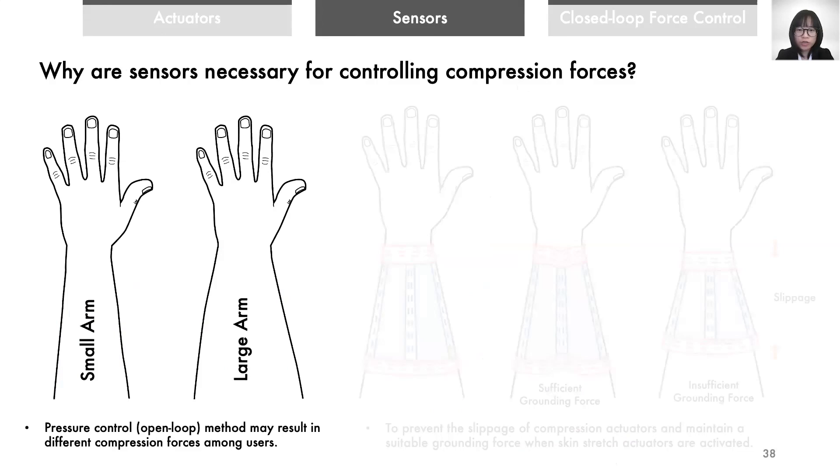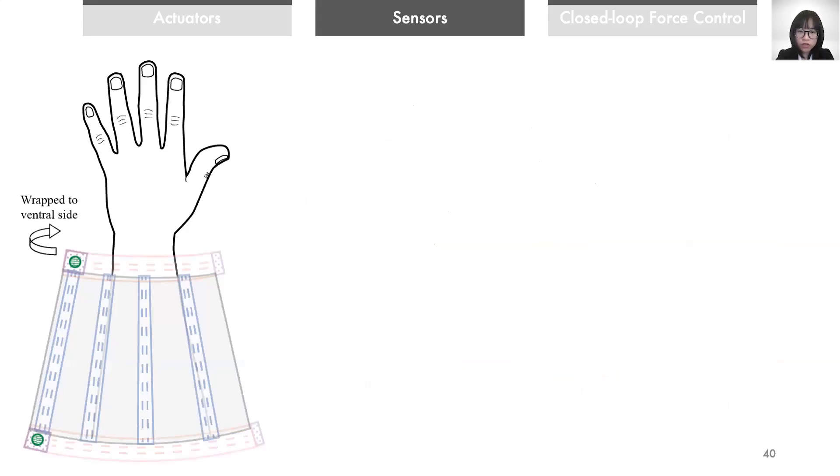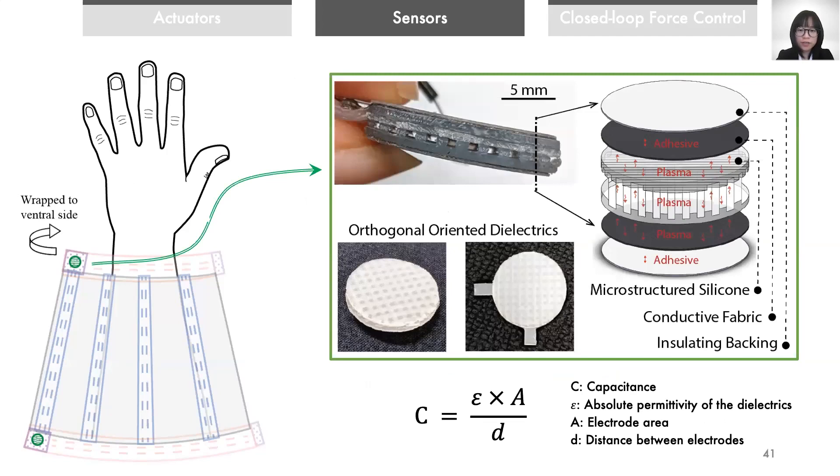After finalizing the actuation, we saw a need to develop a sensor to control the compression force. Different users have different forearm sizes and anatomies, and open-loop pressure control may result in different compression forces among different users. A suitable grounding force is also critical to prevent slippage of compression actuators. Therefore, we use soft sensors located on the ventral side of the forearm to get compression force feedback. We chose capacitive sensing for its insensitivity to temperature change. A press on the sensor results in a change in the gap between the electrodes and accordingly a change in capacitance. We used a layered structure of dielectrics, electrodes, and insulators. We tried various dielectrics and finally selected silicone with microgrooves to tune the sensor sensitivity, and used conductive fabrics as electrodes and flexible insulators as backings.